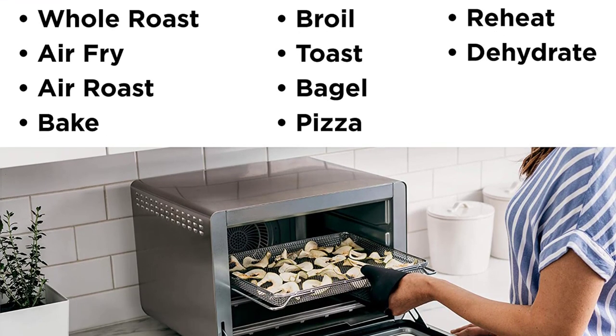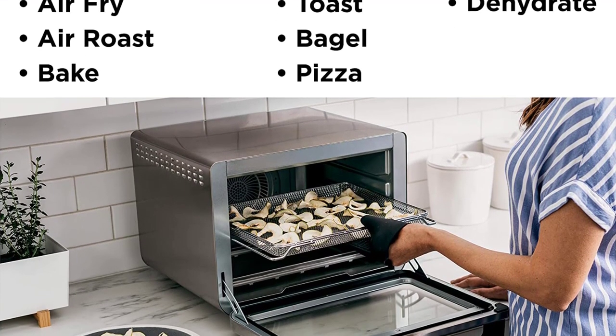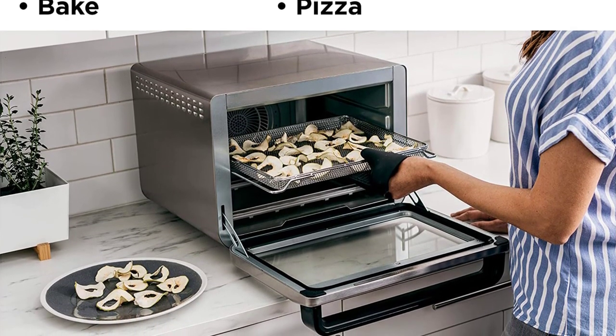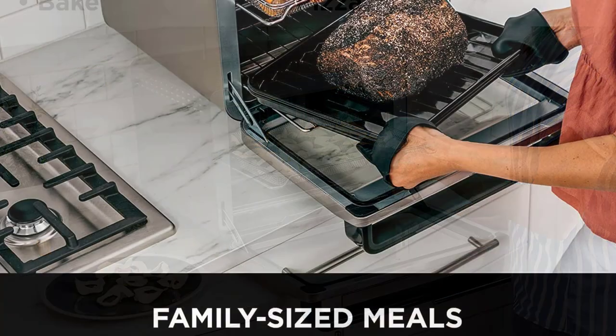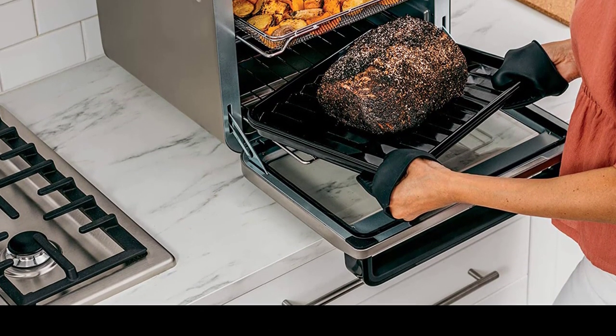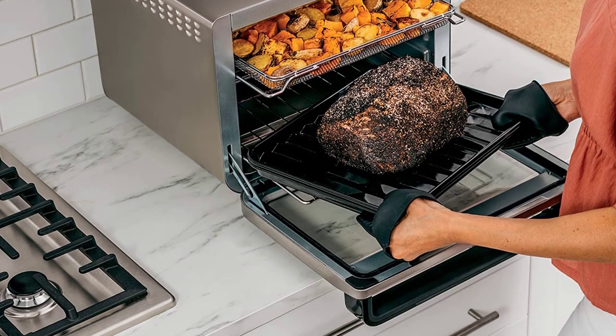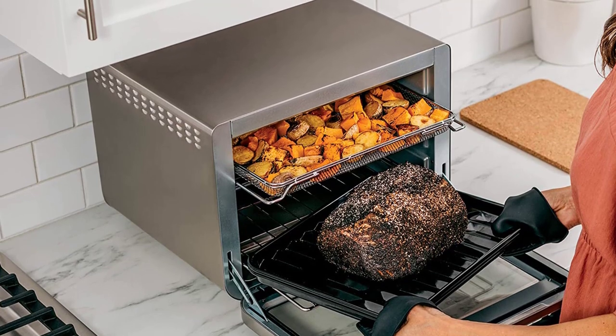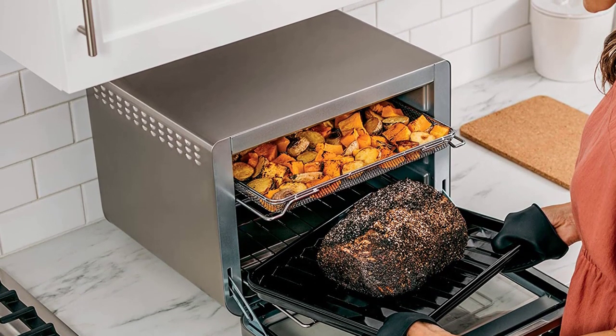Meet the Ninja Foodi XL Pro Air Oven — the extra-large toaster oven and air-fry oven with true surround convection. You get up to 10x the convection power of a traditional full-size convection oven, so you can make quick family meals on two levels with no rotating required. Plus, it features 10 cooking functions: air-fry, whole roast, air-roast, bake, dehydrate, pizza, broil, toast, bagel, and reheat.